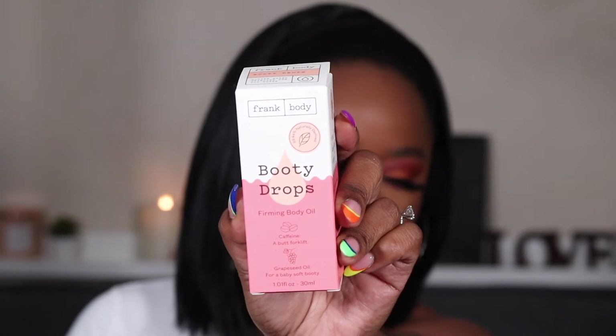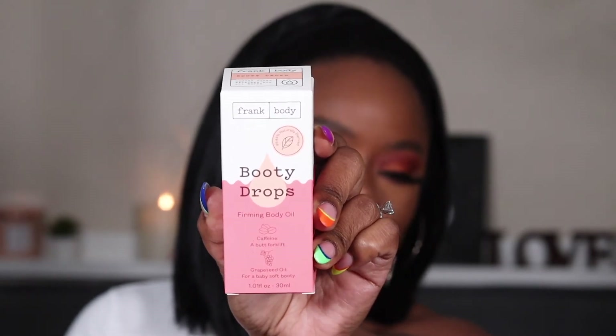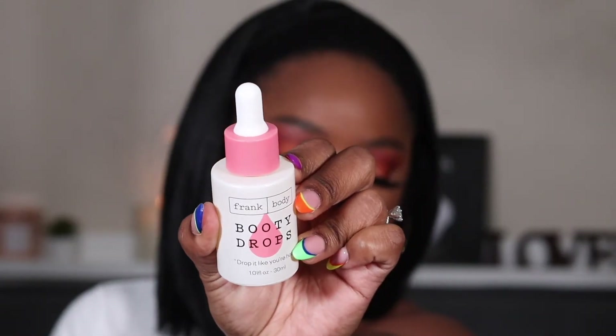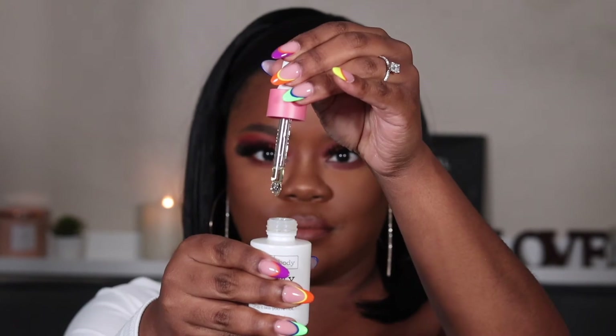These are Frank Body Booty Drops — firming body oil with caffeine, a butt forklift, and grapeseed oil for a baby-soft booty. It says 'Get to know me — I'm a highly caffeinated body oil for firmer looking skin, better circulation, and more risqué dance moves.' So this is the Frank Body Booty Drops Firming Body Oil — drop it like you're hot. Each drop is packed with caffeine to firm, guarana to energize, carrot root extract to hydrate, plus grapeseed and jojoba oils to soften skin and get you glowing. Drop it straight onto your booty for soft and firm skin, or mix with your moisturizer for extra perks.